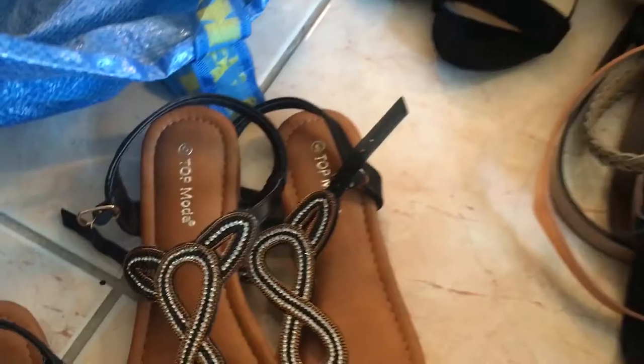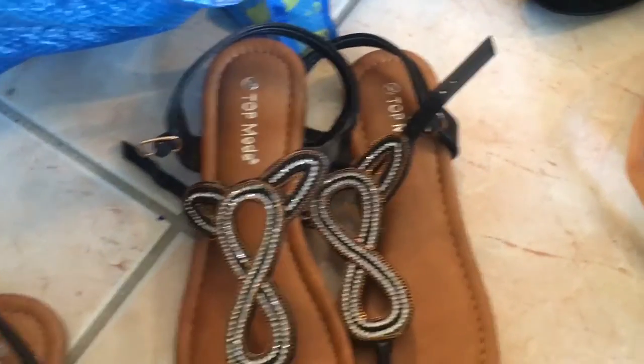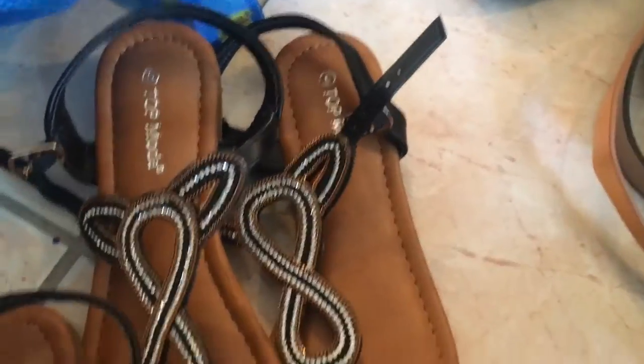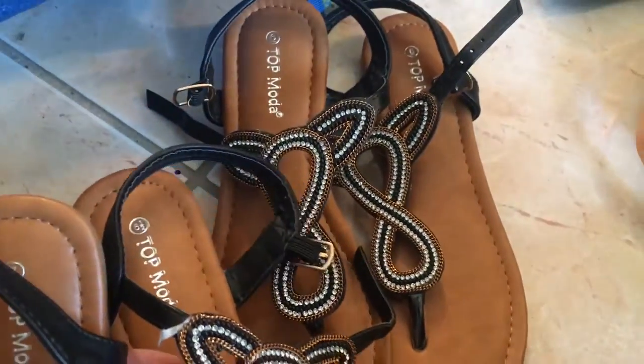I kid you not — one is a seven and one is a six, so the size six one pairs with the other size six. We have a full pair! And the six and a half can go with the seven — that makes more sense. Very nice!